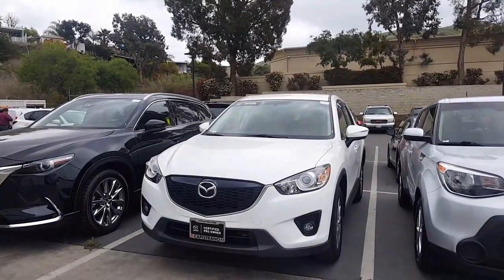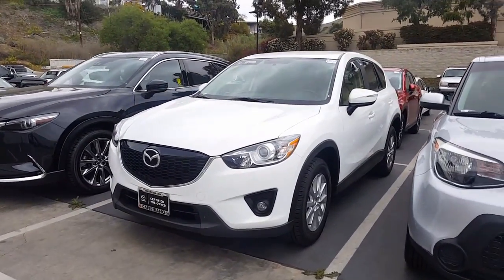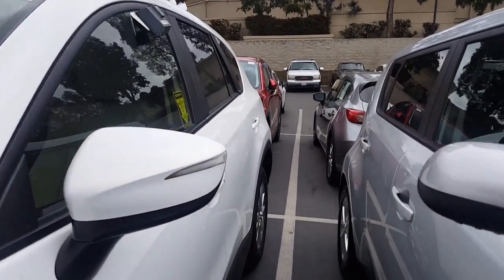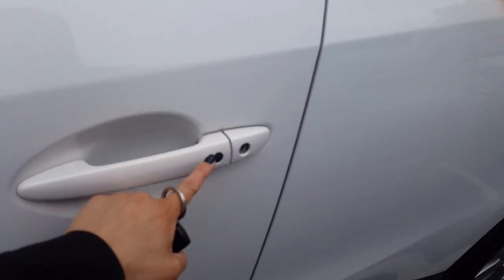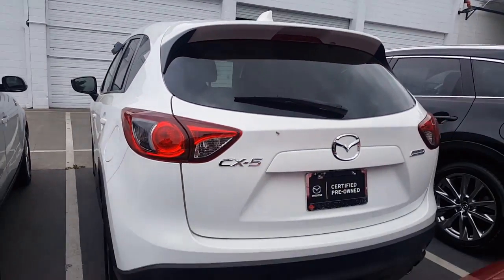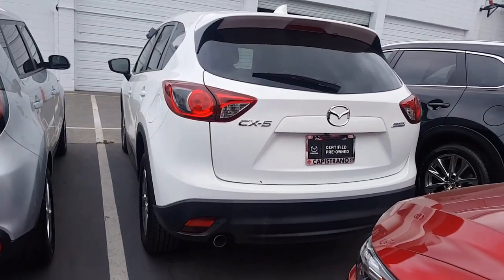This is our vehicle here, the 2015 Mazda CX-5. You're going to have fog lights on this model, and you're also going to have a keyless entry system. It's advanced, so just this little button here can be pushed and the car doors will lock and unlock, and then you have the push-to-start when you get inside.